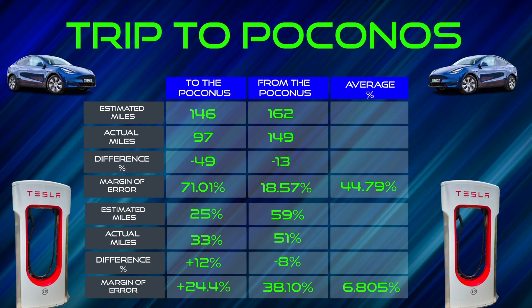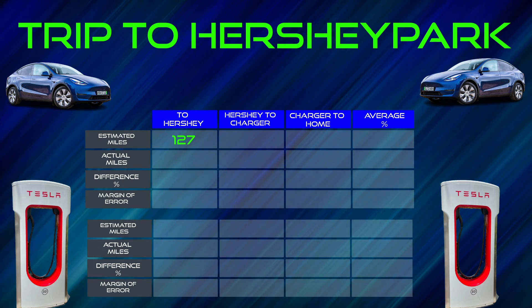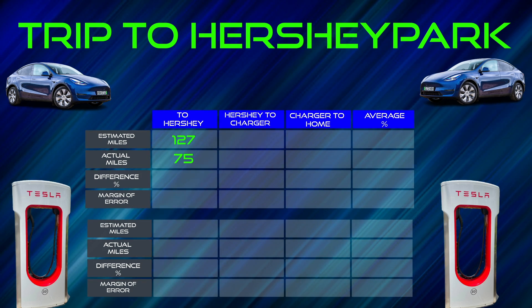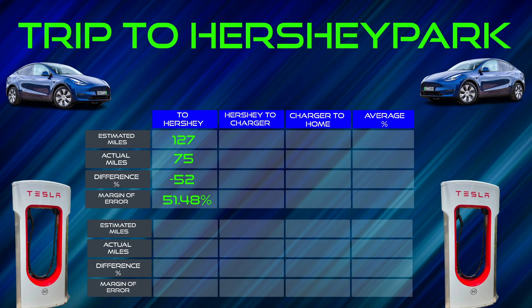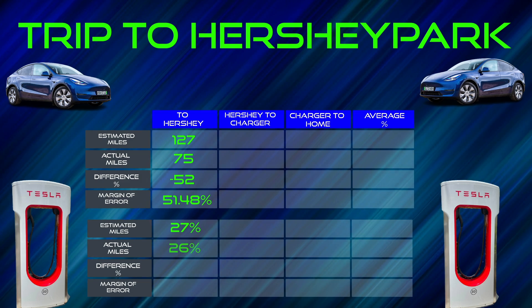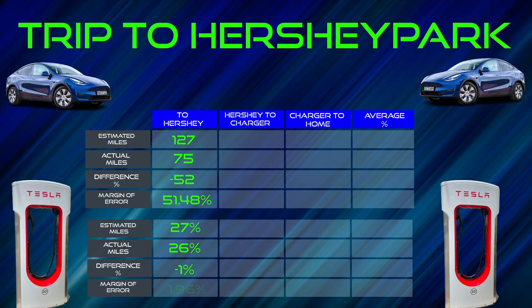On the way to Hershey Park, it was a 101-total-mile drive. We should have arrived at Hershey Park with 127 miles. We actually arrived with 75 miles, which means it was a difference of minus 52 miles. The error margin on the mile side of things was 51.48%. A 50% margin of error — you're nowhere close. We should have arrived with 27% still left on the battery. We actually arrived with 26%, which left us a difference of minus 1%. The margin of error on that is 1.96%.